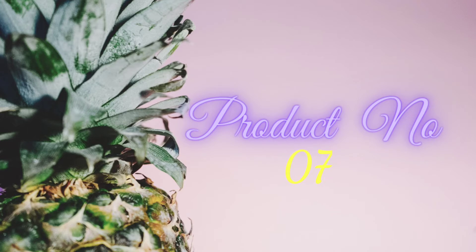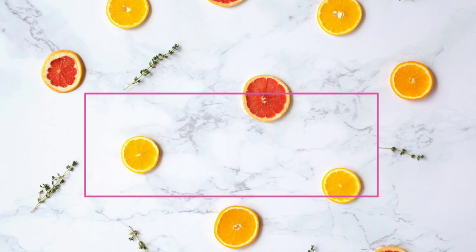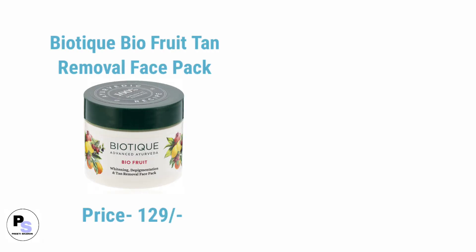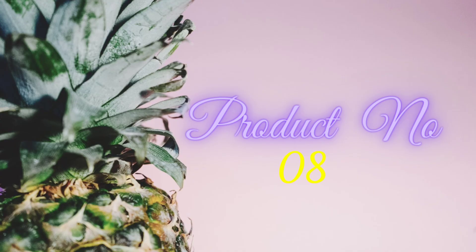Number seven product in affordable skincare for dry skin is face mask. Number one face mask for dry skin on a budget is Biotique Bio depigmentation and tan removal face pack, and number two is Garnier Skin Naturals Hydra Bomb face serum sheet mask.